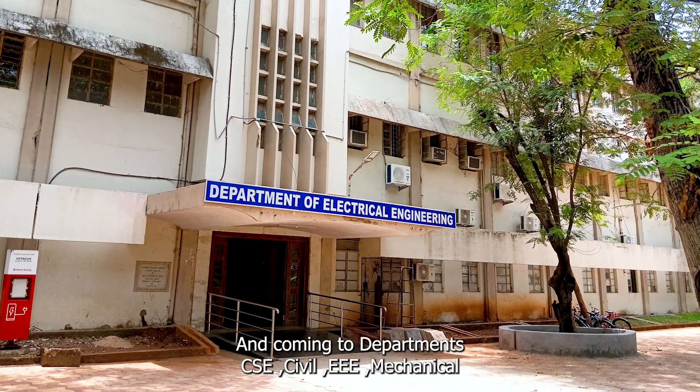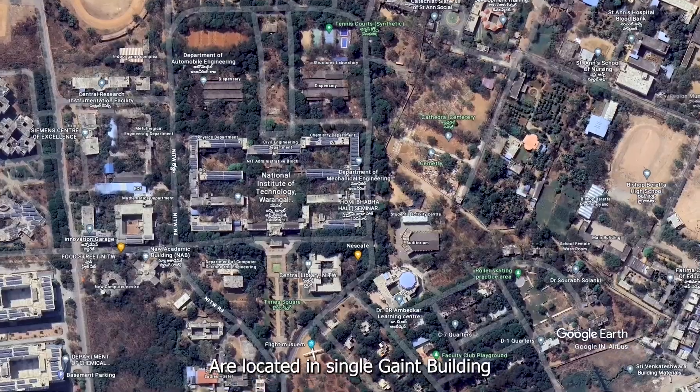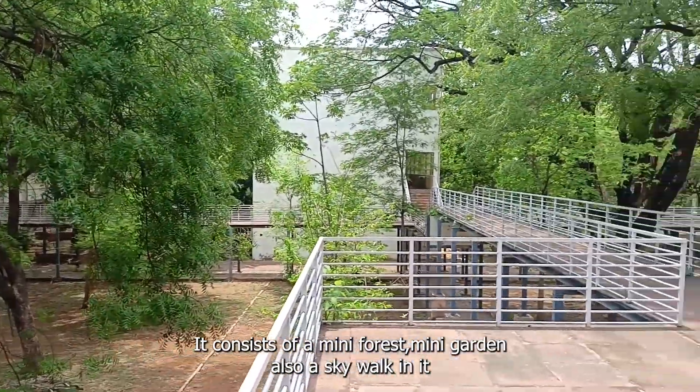Coming to departments, CSC, AAA, civil and mechanical — these all departments are located in a single chain building. It consists of a mini forest, mini garden, and also a skyrocketing.